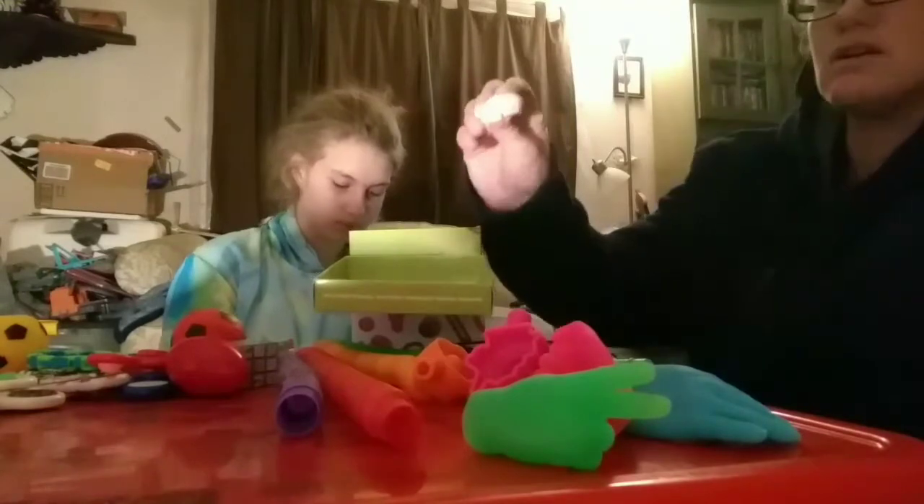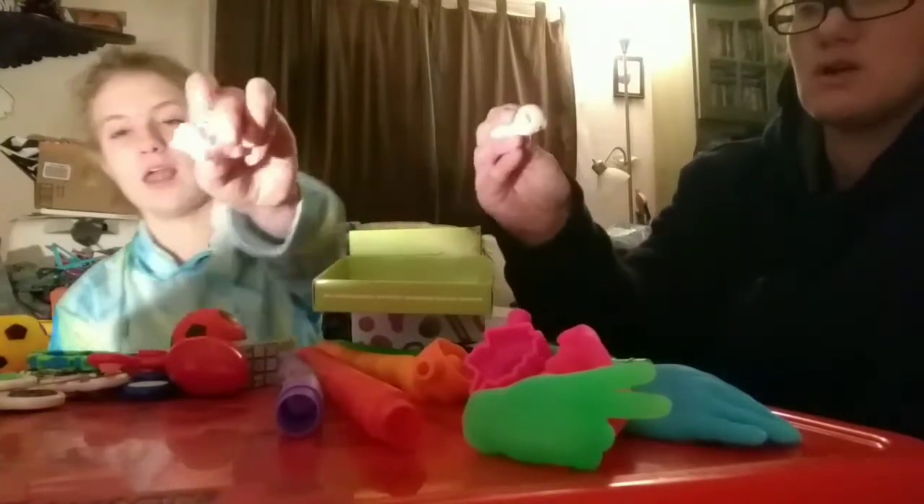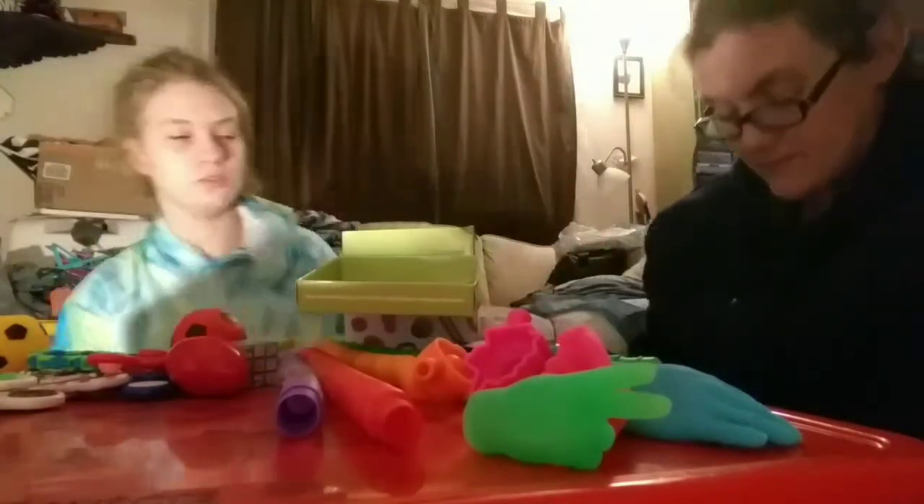Another thing is stress balls — pick one. She has two mochis: one's a pig, one's a hippo. It's so cute.